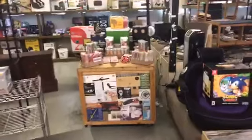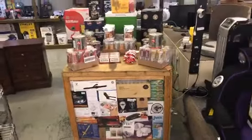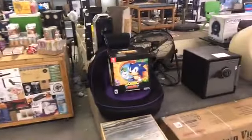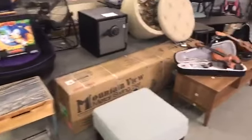This is our dollar bid box — we start the night with a dollar bid box, everything in here starts with just a $1 bid and then we sell it from there. It goes real fast, that's how we start the auction. We've got a very cool gaming chair with a Sonic the Hedgehog collector's edition game.